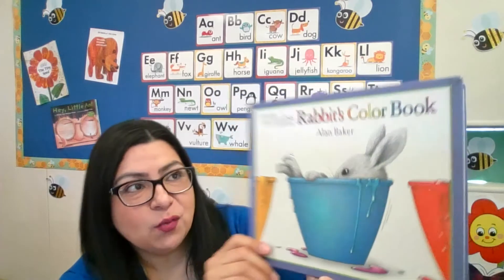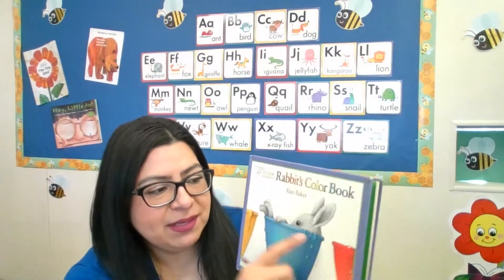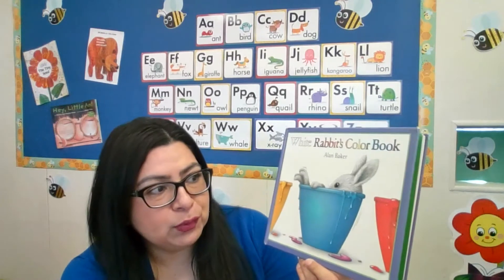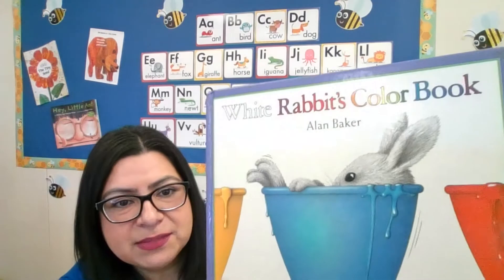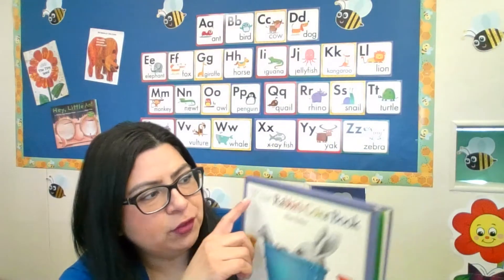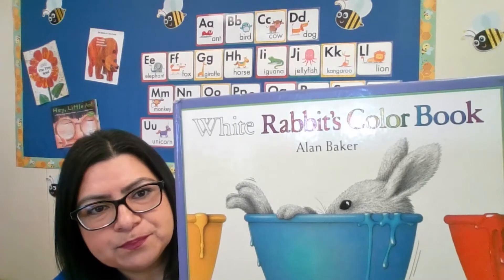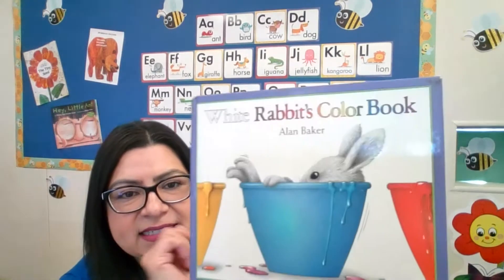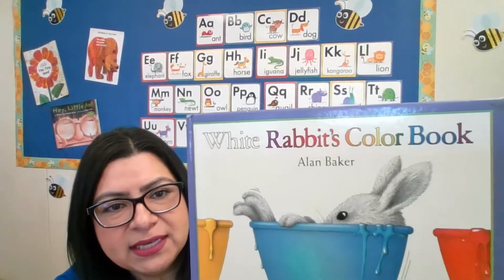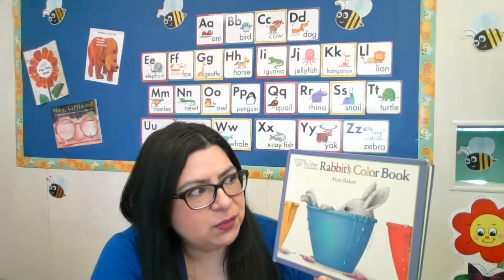Have you ever read White Rabbit's Color Book? Look at the bunny — White Rabbit is sitting in a blue bowl or cup, and there's something dripping out of it. If you notice the title, the word 'white' is written in white letters, and then 'Rabbit's Color Book' is in all different colors. I've never seen a title written that way! I wonder what's going to happen in this story.